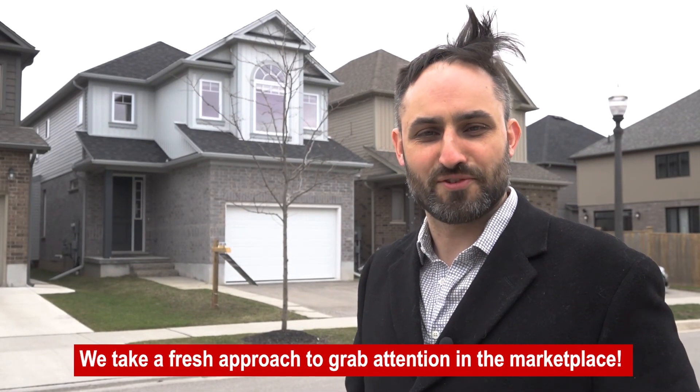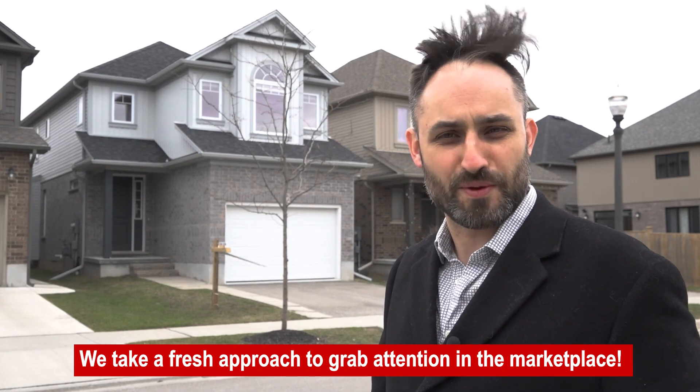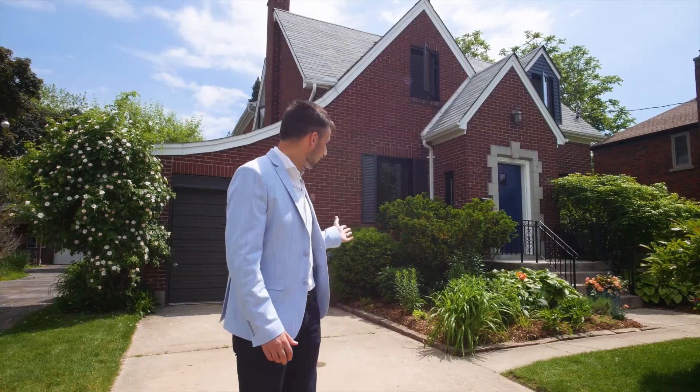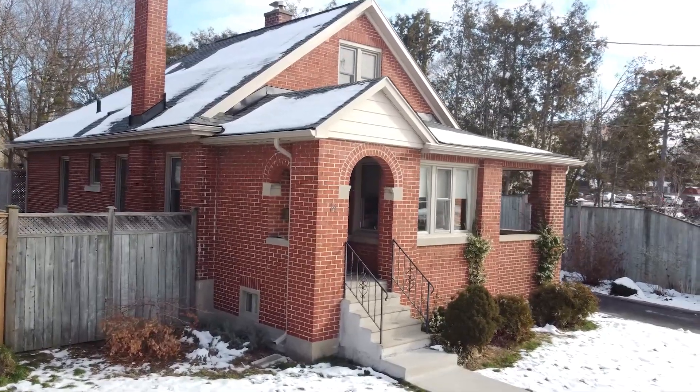Ahoy! Have you been trying to navigate the choppy waters of the real estate market? Join me on a little trip back in time here in Uptown Waterloo. We're here at our latest listing — 22 Moore Avenue North.